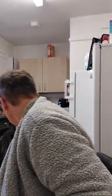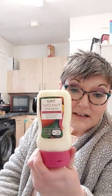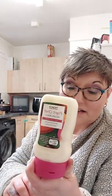On to bag two. So this is the Plant Chef Mayo, 44p. An absolute bargain. It's really, really nice. You've just got to make sure you really shake it up before you come to using it, because otherwise it separates and goes all liquidy and not very nice looking. But 44p, it's a bargain.